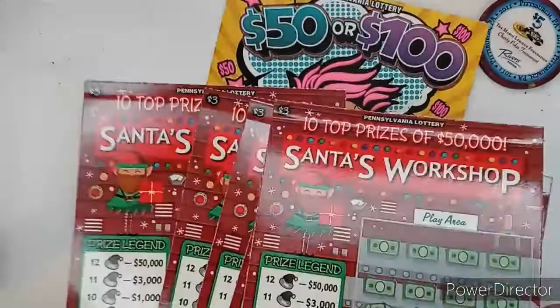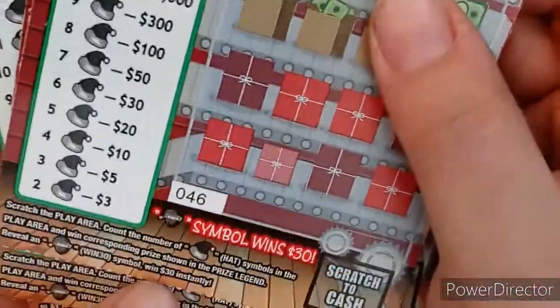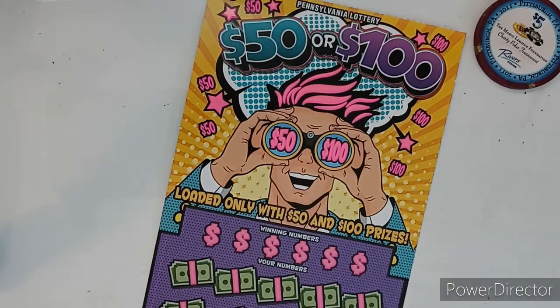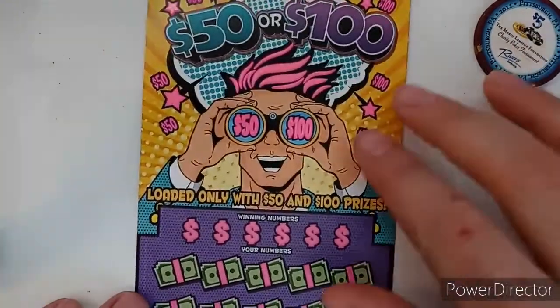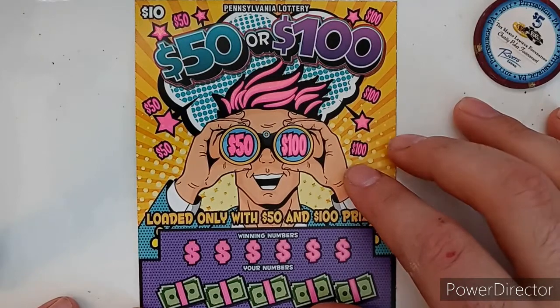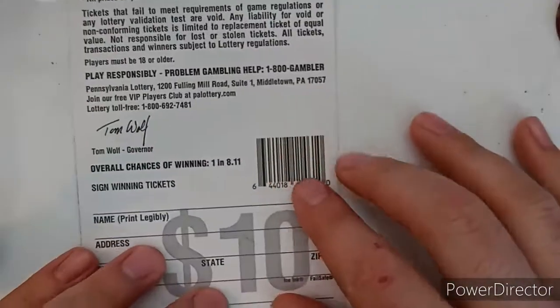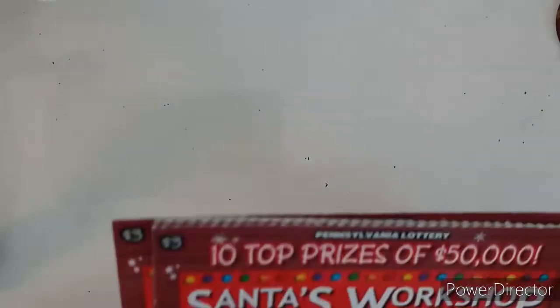We're gonna start with those today. We've done them before. For the 25-dollar budget we usually do, we have five of the three-dollar Santa's Workshop tickets — tickets 42 through 46. We've never done them before, so let's take a look. Odds of winning are one in 4.21, so not great, but we're gonna try. Then this is the make-or-break ticket — it's the $10, $50, or $100 — loaded with $50 and $100 prizes. Odds of winning: one in 8.11, a hard ticket to win. I've seen people buy 10 of those and not win at all.